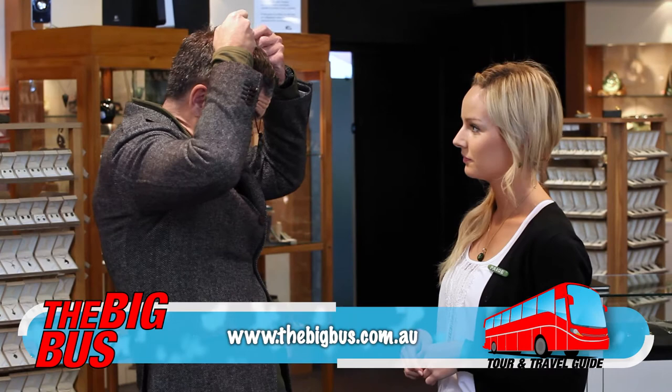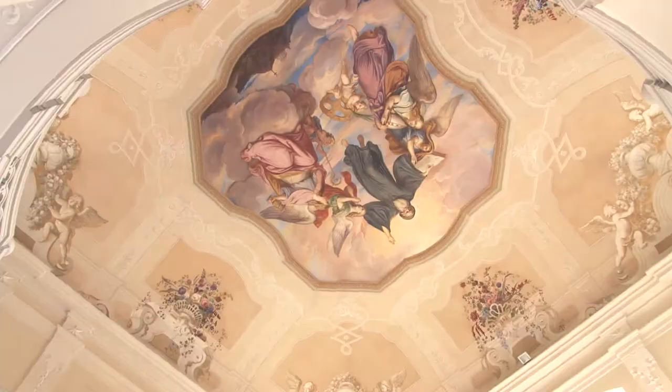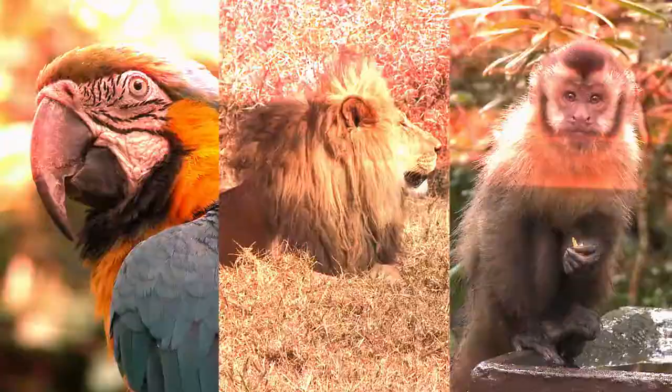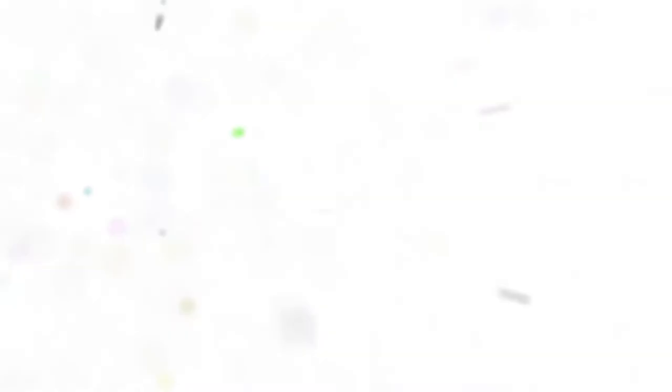Sounds good to me! For more ideas for amazing things to see and do on the South Island, just visit our website.